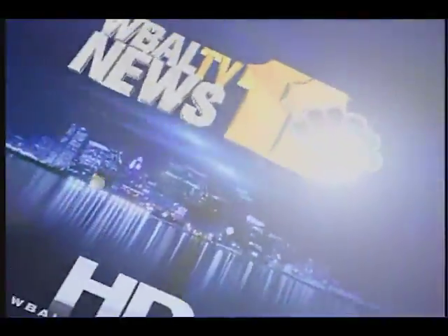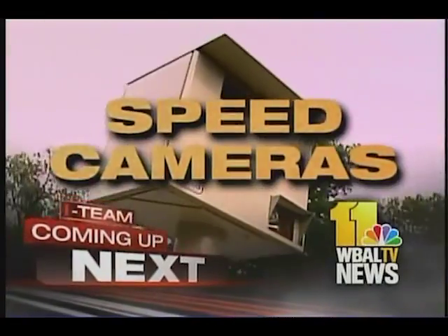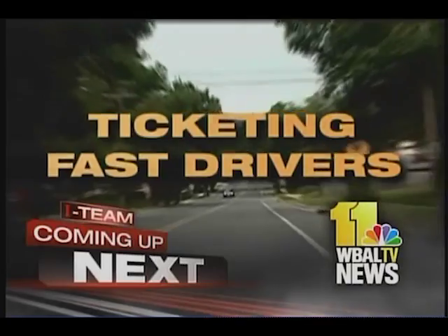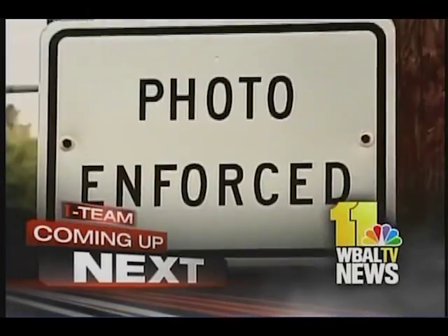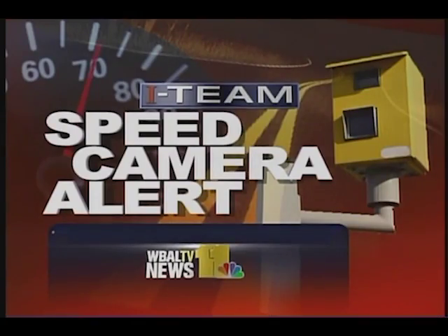Live, local, late-breaking — this is WBAL TV 11 News Tonight in HD. Speed cameras are ticketing fast Maryland drivers, but a new high-tech tool is helping them avoid expensive fines. The I-Team investigates how the device is sending drivers speed camera alerts.